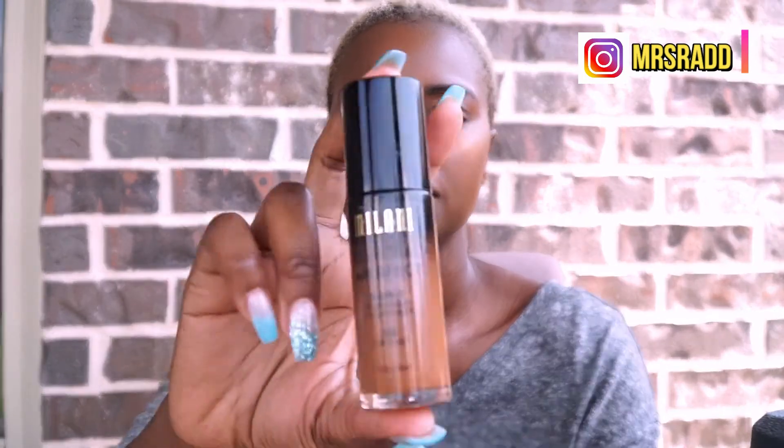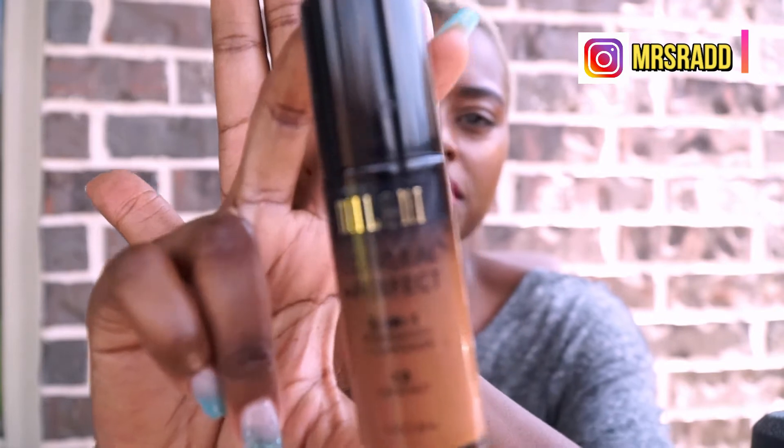For foundation I use this very cheap one — it's called Milani Conceal + Perfect. It's a two-in-one foundation and concealer, and this is in the color Chestnut. This works for me and this is what I have at the moment. I put this on after the oil and the cream.